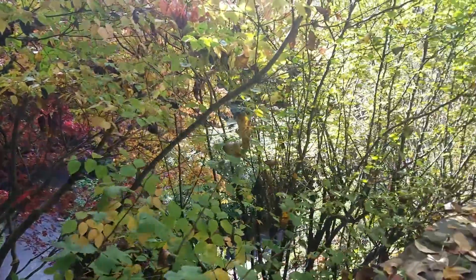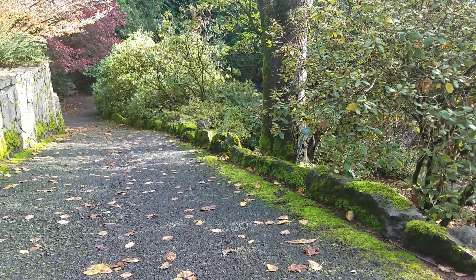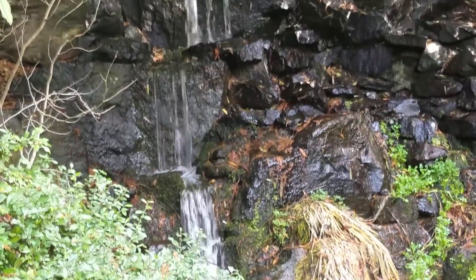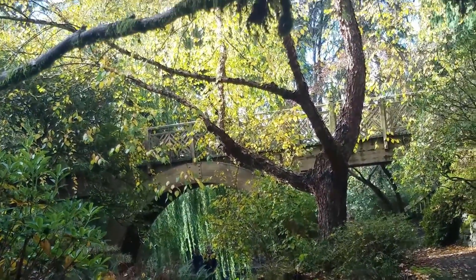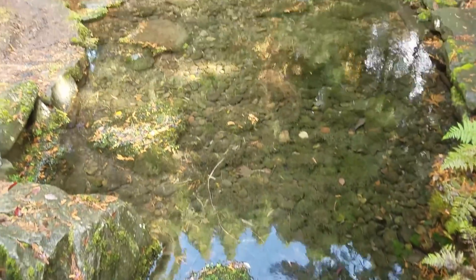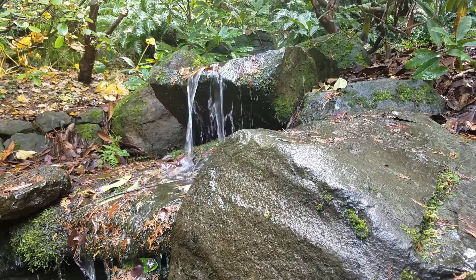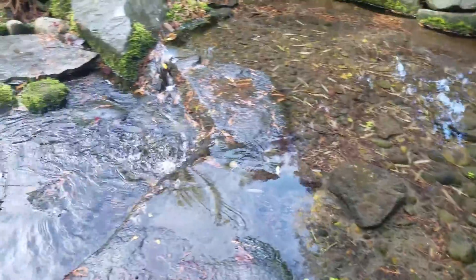We all have that place where we can relax and unwind. For me, that's the Crystal Springs Rhododendron Garden in Portland, Oregon. It feels like it's out of a storybook. The almost 10-acre gardens have waterfalls throughout, ponds, bridges, and so many places just to sit down and take in the world around you.